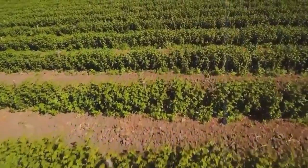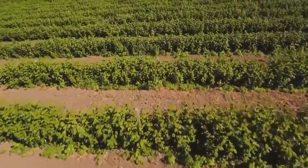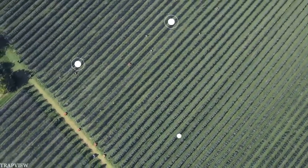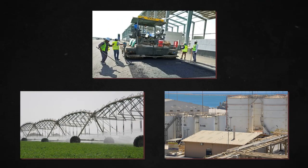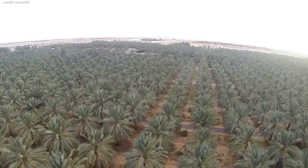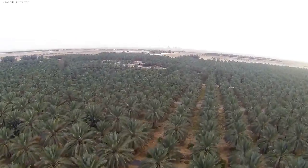Substantial agricultural development started in the 1970s. The government established a comprehensive program to promote modern farming technologies, build rural roads, irrigation networks, storage and export facilities, and stimulate agricultural research and training institutes. As a consequence, the output of all whole foods has increased dramatically.